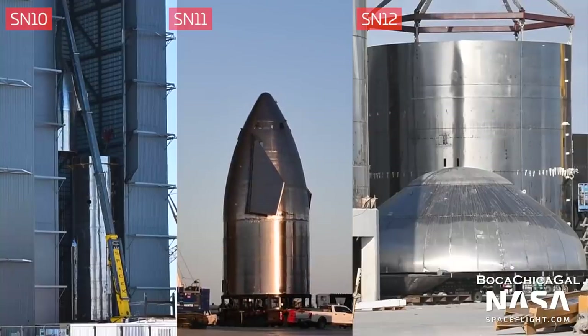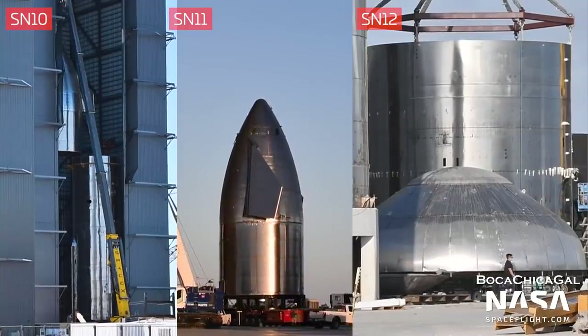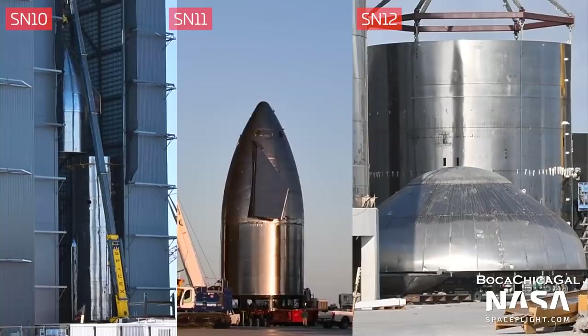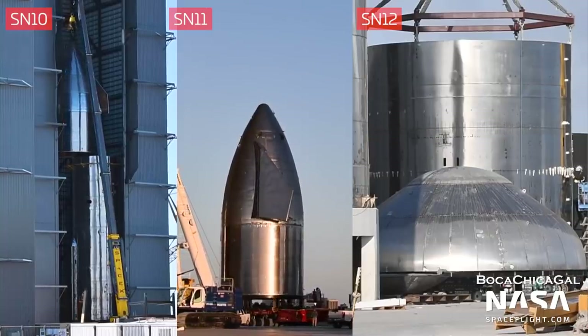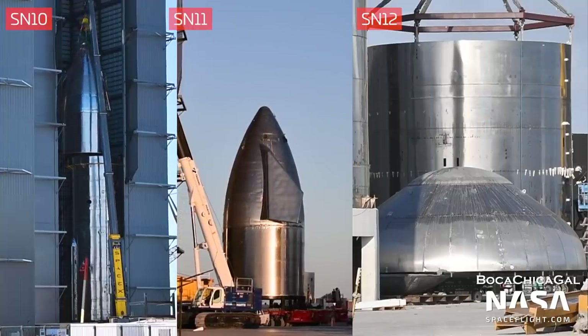Serial Number 10, 11, and 12 were in various stages of assembly. However, serial numbers 12, 13, and 14 would never see flight, or even completed construction, due to SpaceX deciding to focus all resources on the improved Serial Number 15.